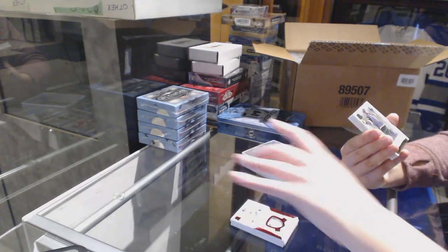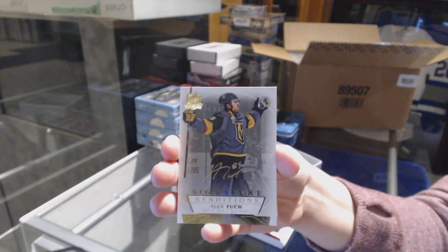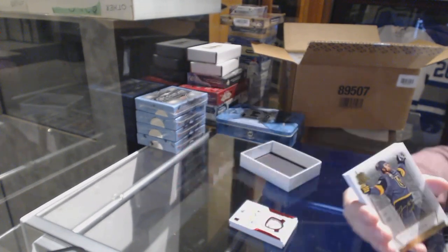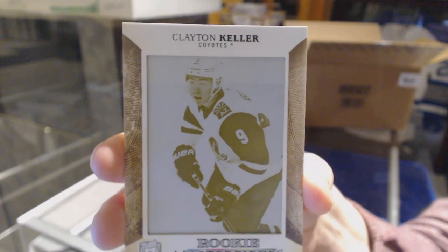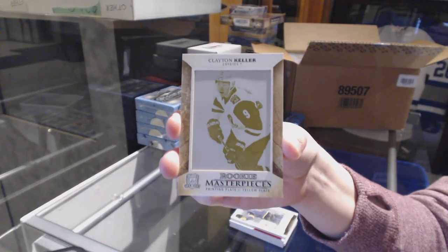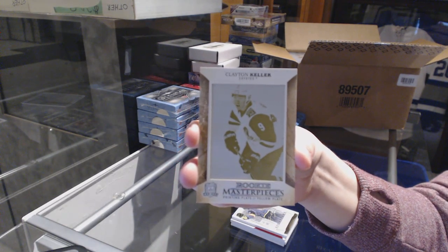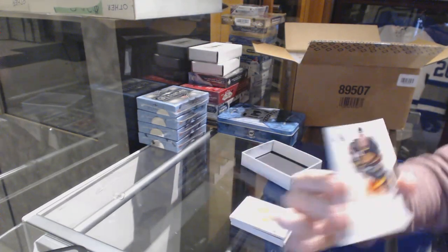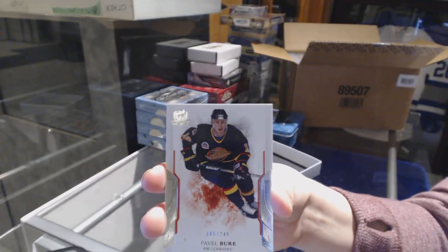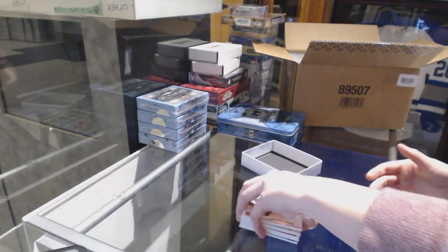We've got a signature rendition for the Vegas Golden Knights, Alex Tuch. One of one rookie masterpieces printing plate for the Arizona Coyotes, Clayton Keller. This is a good tin, I'm happy with this tin. And a base numbered to 249 for the Canucks, Pavel Bure. Good first tin!